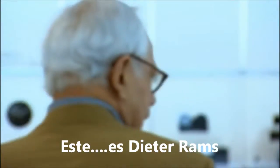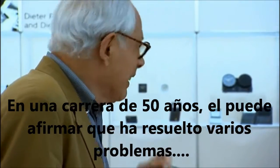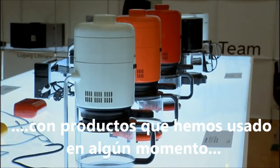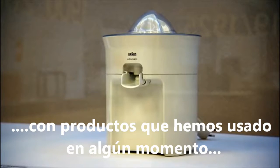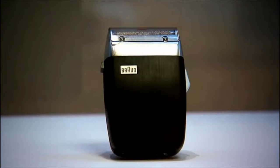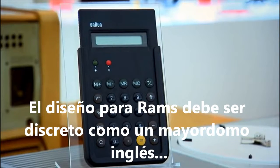This is Dieter Rams. In a 50-year career, he can claim to have solved his fair share of problems, with products you may well have switched on or washed up with at some time or other. If you didn't notice them, Rams would be pleased. Design, says Rams, should be as discreet as an English butler.